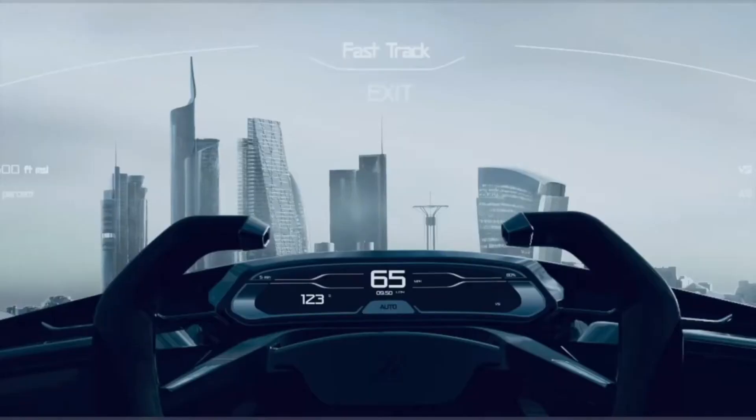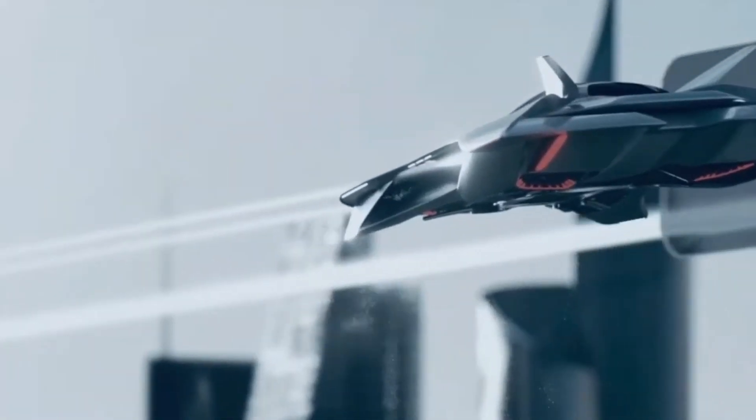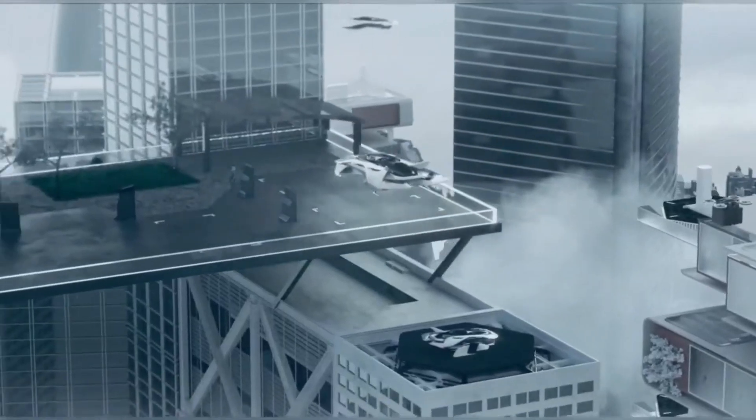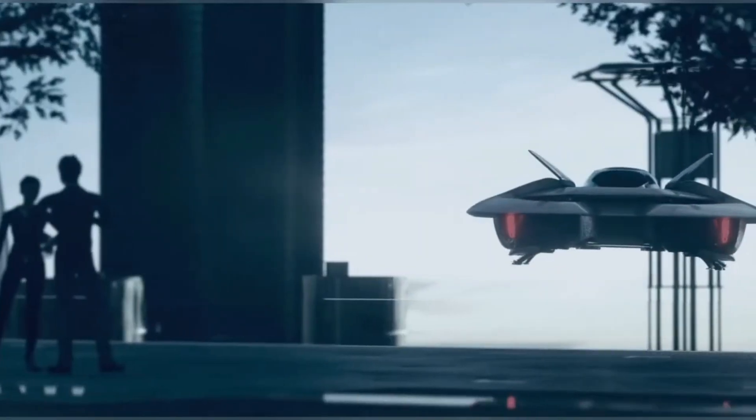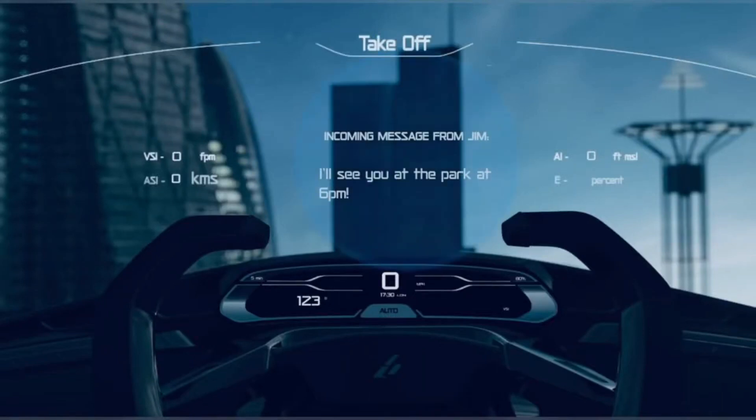This is achieved through groundbreaking innovations in airframe design and flight control technology. With an anticipated price in the seven-figure range, Bellwether aims to make this revolutionary urban transport as affordable as a car through advancements in manufacturing and scaling production.